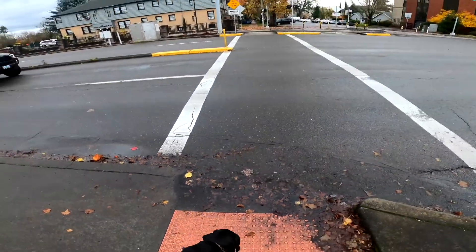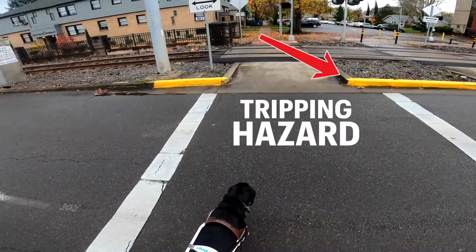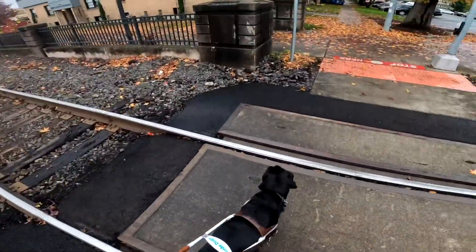We're now at the down curb at a busy intersection. It is safe to cross so we get going, cruising across. Again there's another one of these tripping hazards — a little curb on our right side — and Winston gives me plenty of clearance.